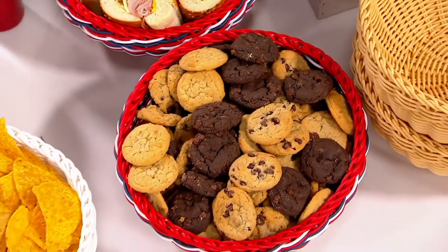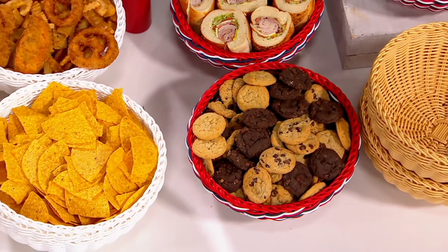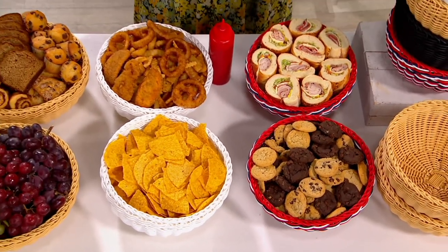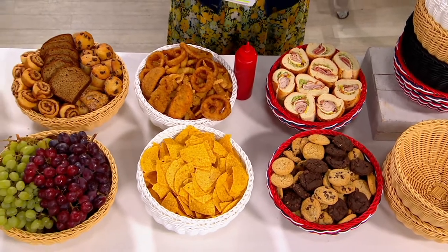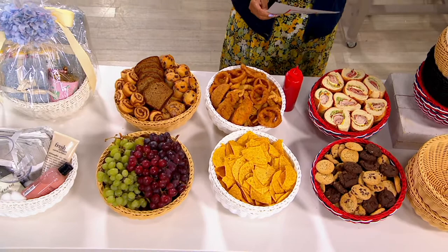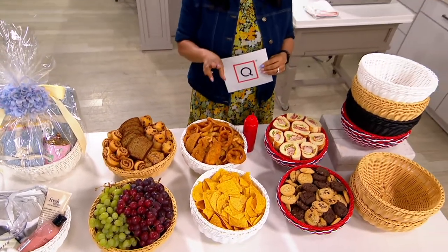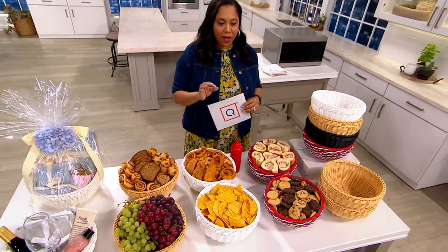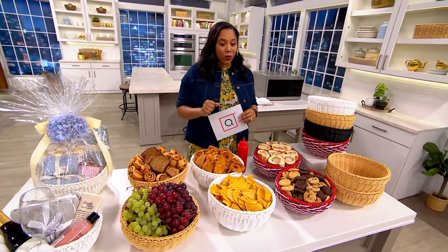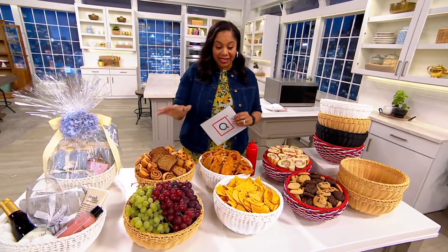I totally love this basket and wait till you find out about it. This item has all five-star reviews on QVC.com — every single review is five stars. You're getting a set of two of these large round dishwasher-safe baskets on a clearance price of $19.20. No reorder. Your easy pay is three payments of $6.40.